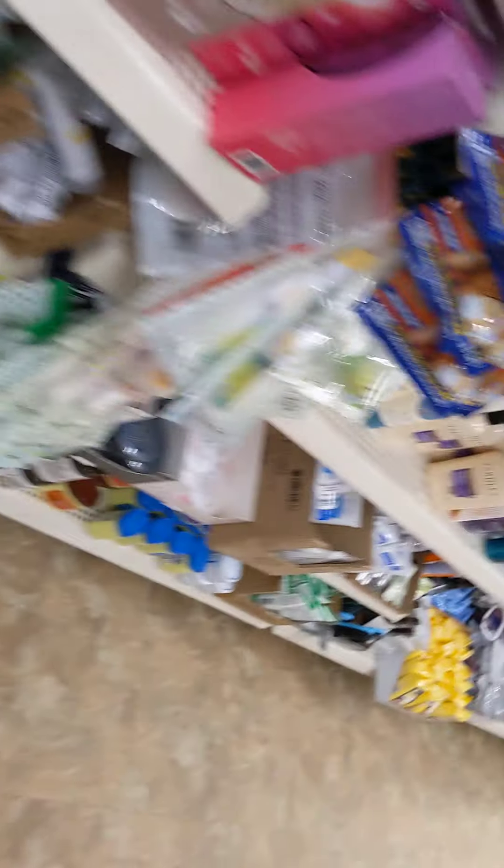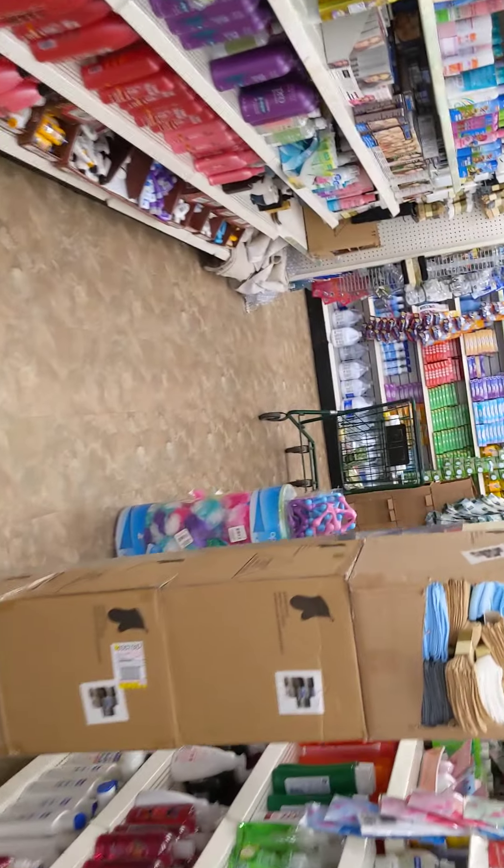Fully stocked. Yeah, it's fully stocked — nice, neat, and clean. I like this store. I might have to come here more often. Really, really like this store. Really nice.